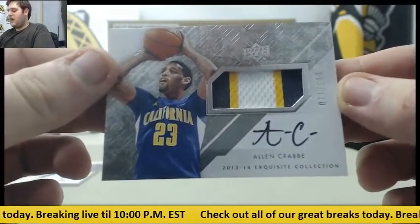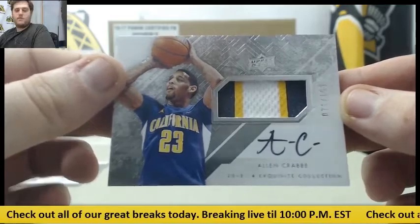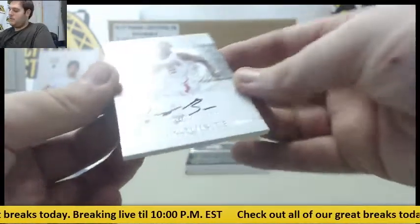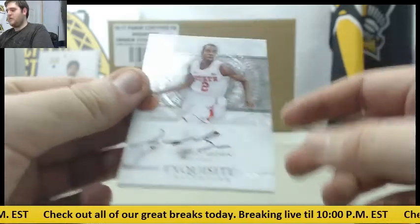Out of 199, Allan Crabbe from Cal — 71 of 199, Patch Auto from California. He just got paid, Allan Crabbe for the Blazers. Next up, Lorenzo Brown for the Wolfpack. Oh, we got a big one coming up.